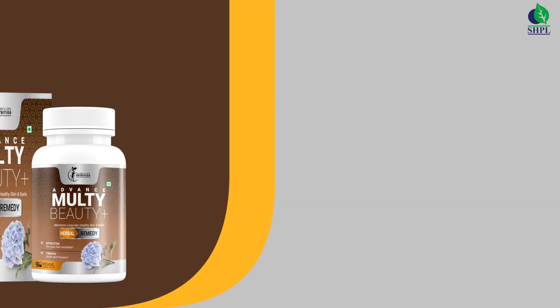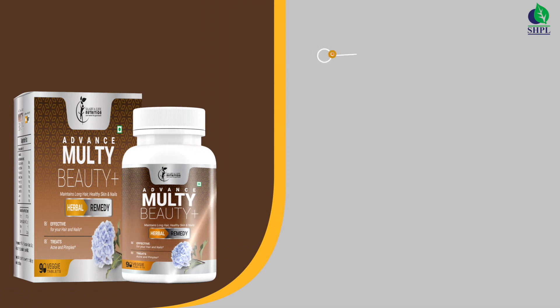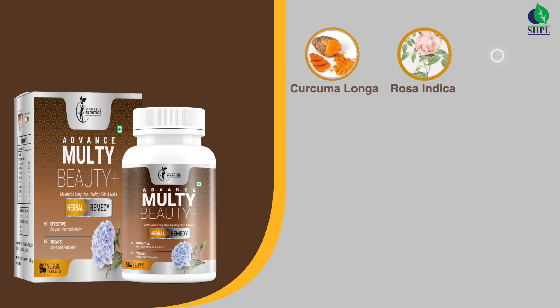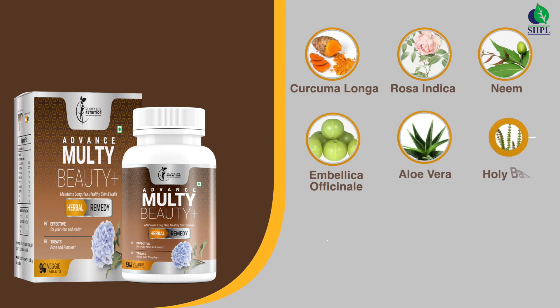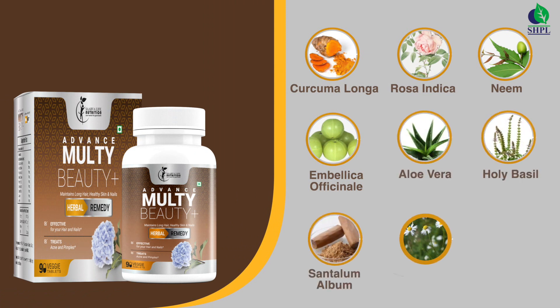Advance Multi Beauty Plus tablets contain curcuma longa, rosa indica, neem, emblica officinalis, aloe vera, tulsi, centella asiatica, calamine, and glycerine.